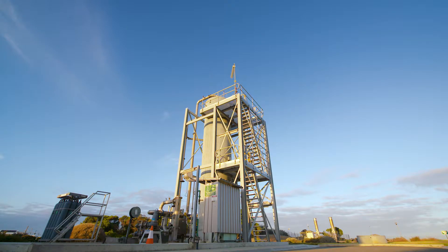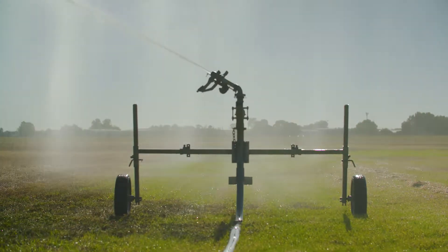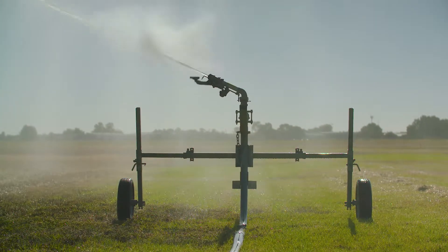So when it arrives at the plant, it will go through a series of treatment processes and it will be cleaned up so that it's suitable either to be released into the environment or to be used as reclaimed water.